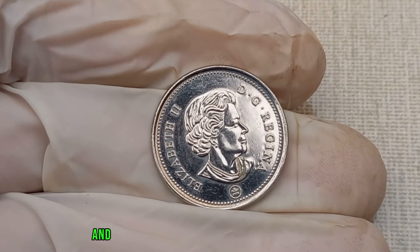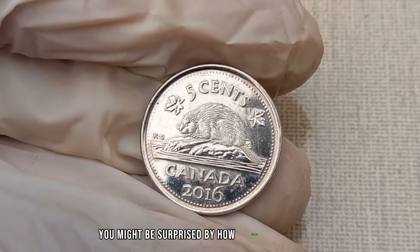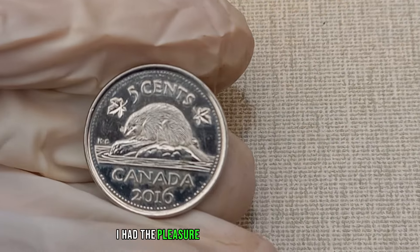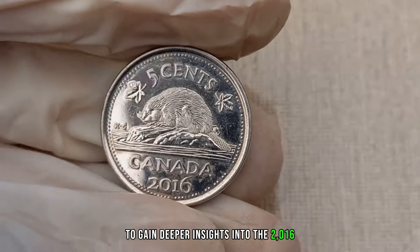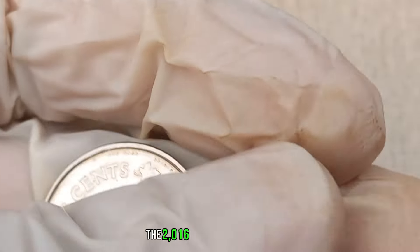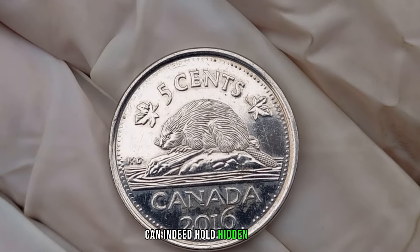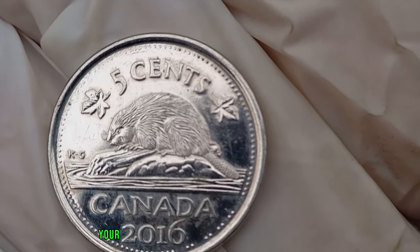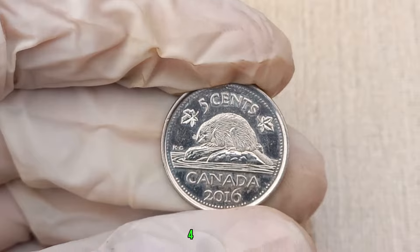Let's take a look at recent auction results and market trends for the 2016 Canada 5 cent coin — you might be surprised by the prices certain variations can command. I had the pleasure of speaking with Jimmy, a respected numismatic expert. The 2016 Canada 5 cent coin, with its unique design and potential minting variations, can indeed hold hidden value. Collectors are always on the lookout for these nuances. In January 2024, this coin's value in the market was $478,690.